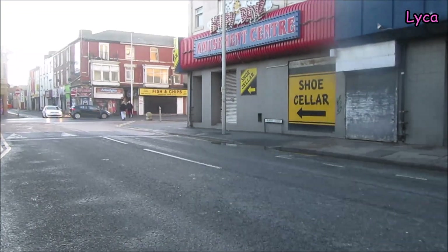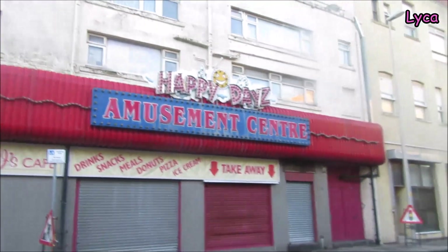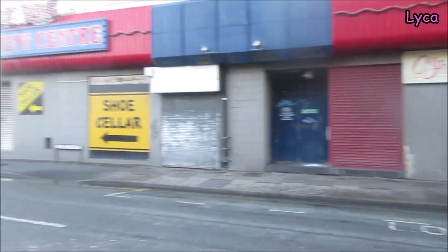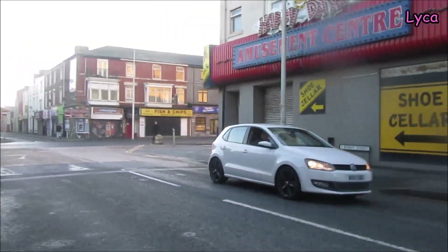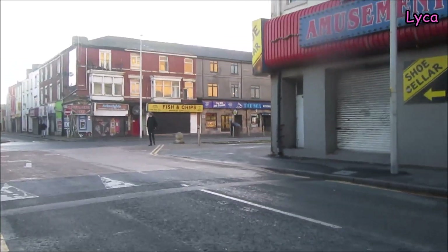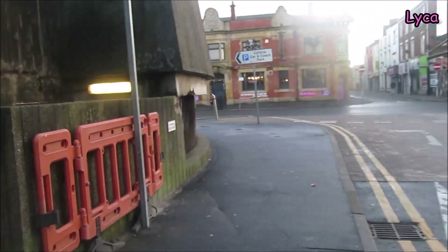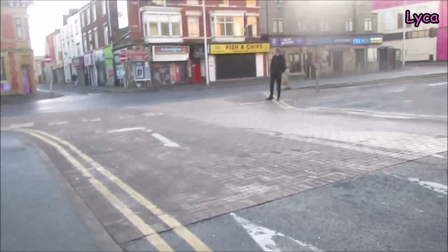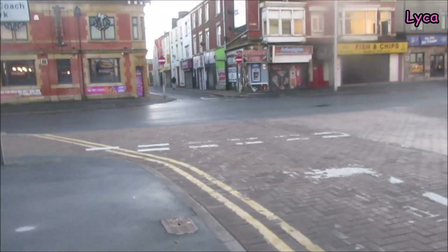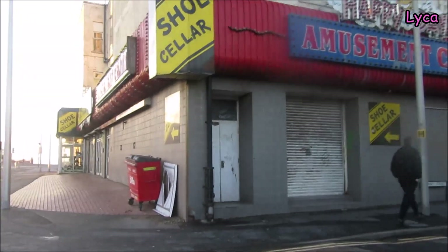We are getting to the end of Bonding Street now. There's the Happy Days Amusement Centre — everything's closed off right now because it's December, so you're not going to get many arcades open. There's a shoe shop there. Those of us who are a little bit older will remember when the Doctor Who exhibition used to be just here on this side, with the entrance on the promenade.